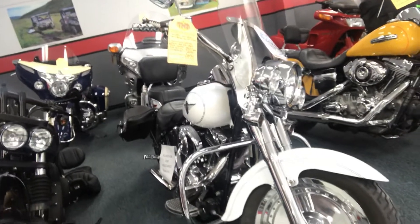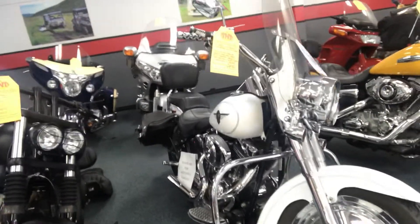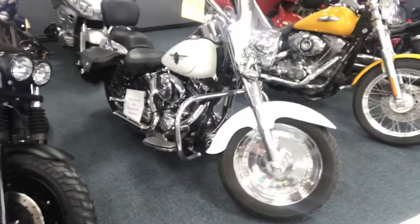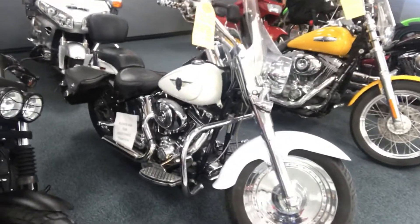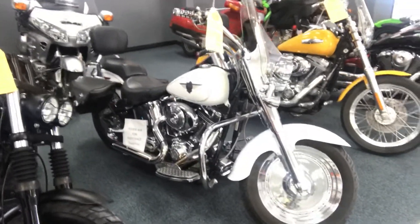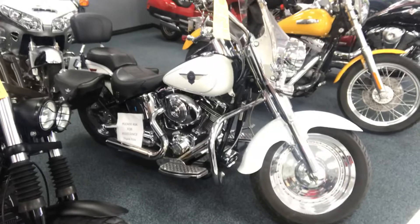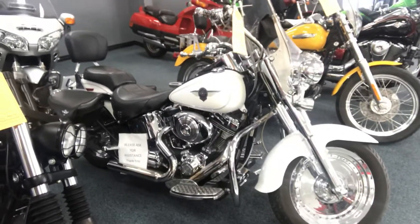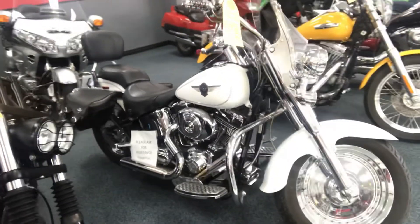Hey guys, Tony Martin here from TNT Consignment and Sales, and here's another featured motorcycle. This bike has a fabulous story. It was built by a custom shop in the US for the International Motorcycle Show in Toronto many years ago. The gentleman that owns it brought it home to Newfoundland brand new in a trailer. He paid just about $50,000 for this bike, and it has only 1,280 miles.